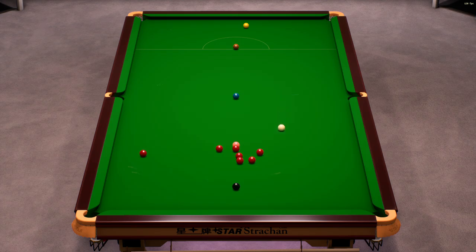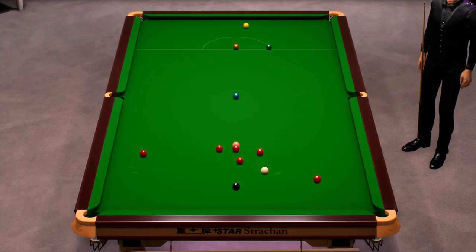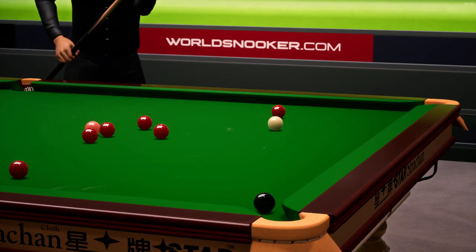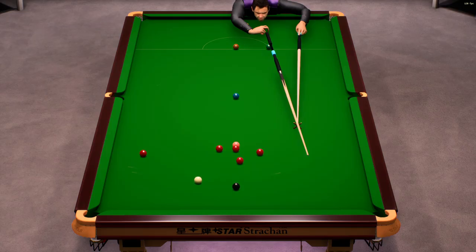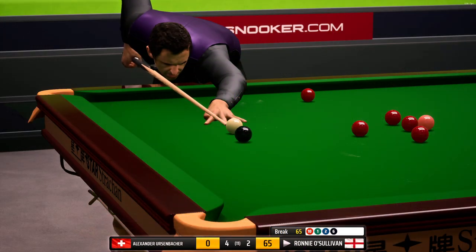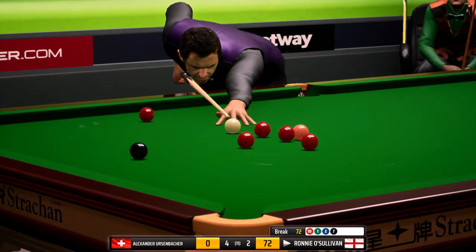Fifty-three. Fifty-six. Fifty-seven. A delicate touch required here. Sixty-four. Fifty-five — just the black required here. And there it goes, and that effectively shuts out his opponent in this frame.